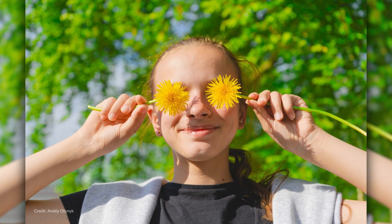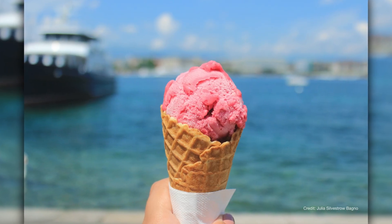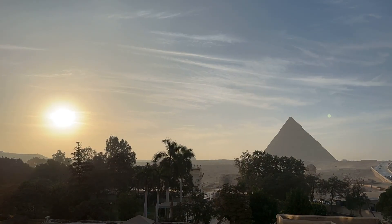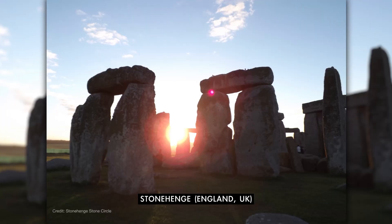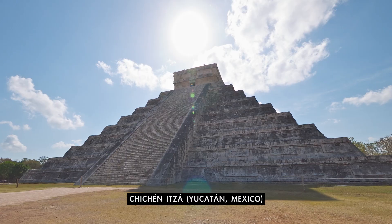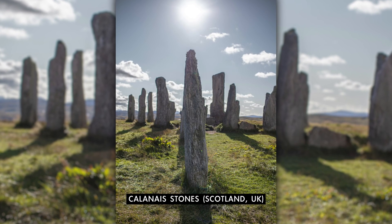This is summertime for the north, bringing long days, lots more sunlight, and warmer temperatures. The June solstice marks a precise moment in Earth's orbit, a consistent astronomical signpost that humans have observed for millennia. Ancient structures from Stonehenge to Chichen Itza were built in part to align with the solstices, demonstrating how important these celestial events were to many cultures.